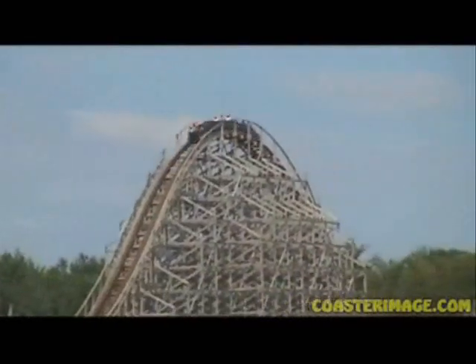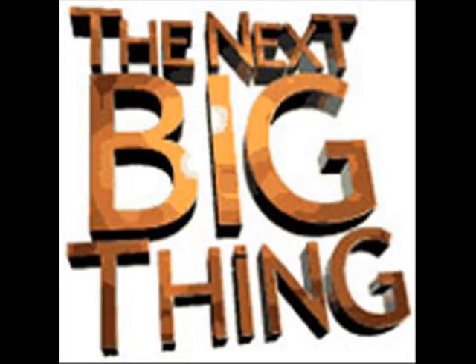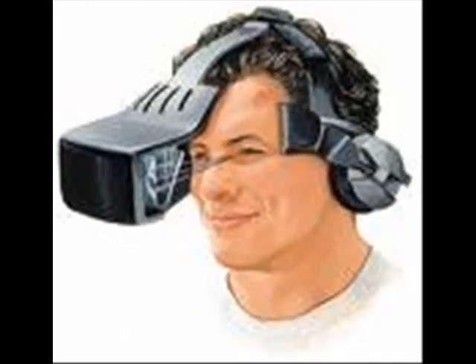Some experts say coasters are just about as tall and fast as they can get. The next big thing could be virtual reality roller coasters. A unique virtual reality coaster launched in 2004 at Space Center in Bremen, Germany. The park has since closed, but the ride was a hit with visitors and the concept could be refined and revived.